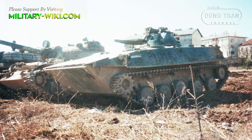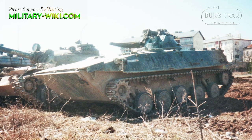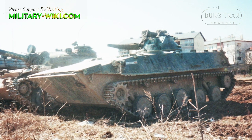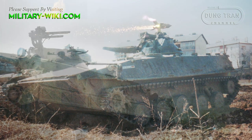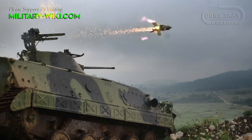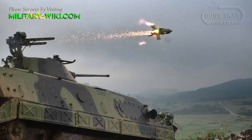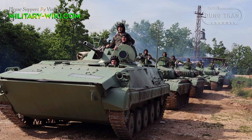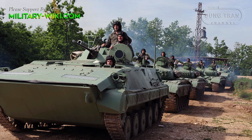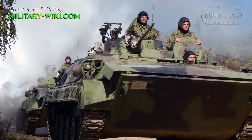The BVP M80 is fitted with a one-man turret armed with a 20mm automatic cannon, a 7.62mm coaxial machine gun, and two Sagger anti-tank guided missile launchers mounted on the right side of the turret. Standard equipment of the vehicle includes an NBC protection system, fire suppression system, heating, and water ejection system.